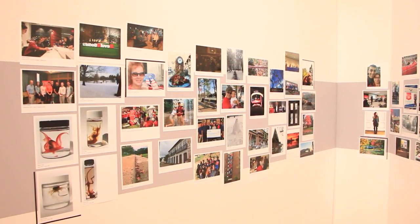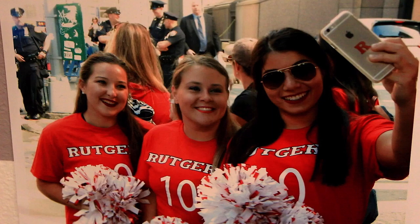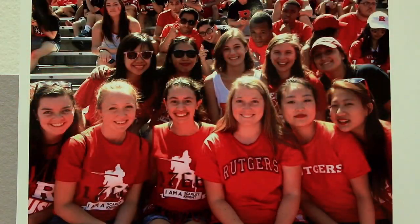I think people should participate in this exhibition because it is such a rare opportunity, especially for me being a senior and graduating this year. It allows me to document what my life is on campus. Another great reason to participate is because a panel is going to choose the best 250 photographs and they will be published in a book.